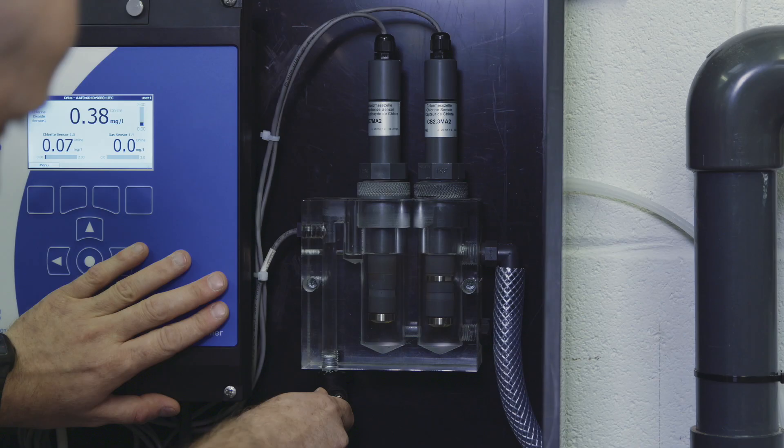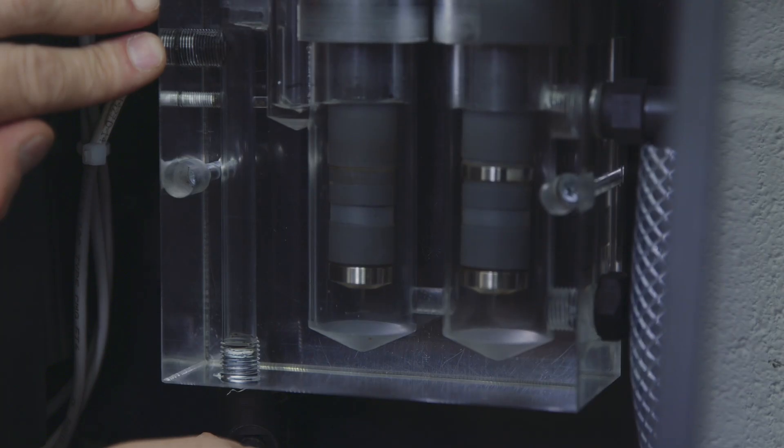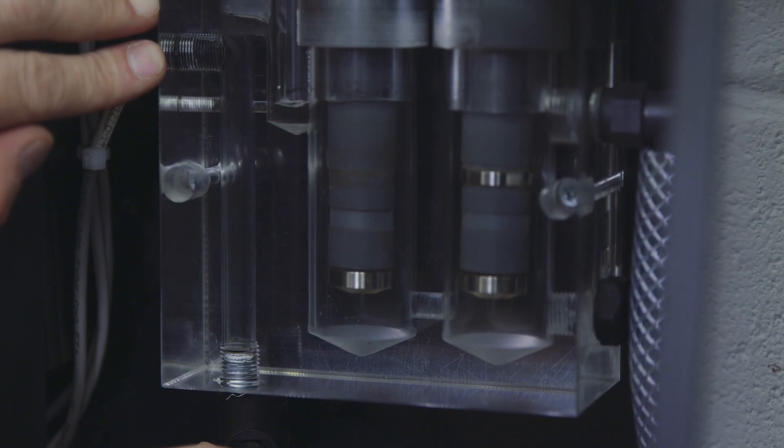Our products and technologies have been developed around our passion for caring for the environment. Chlorine dioxide chemistry is already extremely environmentally efficient. Our precision dosing and control methodology ensures that only the right amount of biocide is added to achieve the desired results.